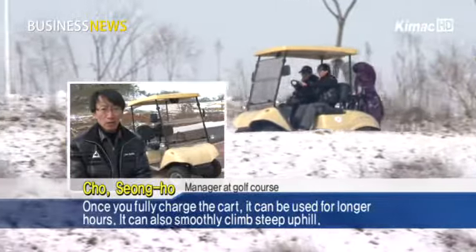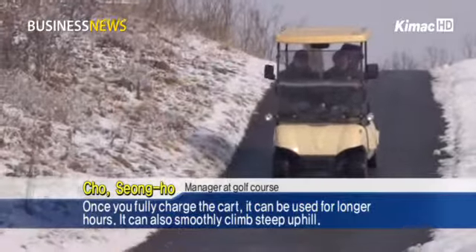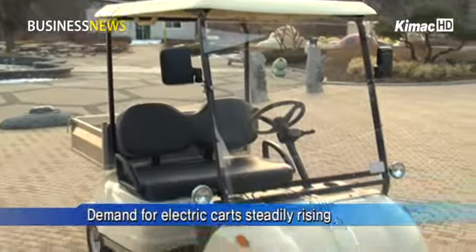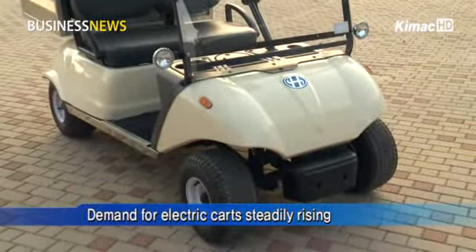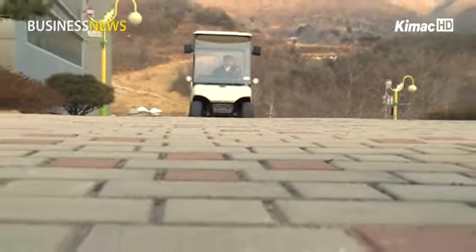Once you fully charge the cart, it can be used for long hours and can smoothly climb steep uphills. Recently, electric carts like this product have been seeing rising demand due to the increase in sports, leisure, and other free time activities.